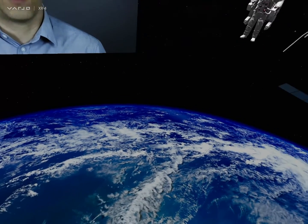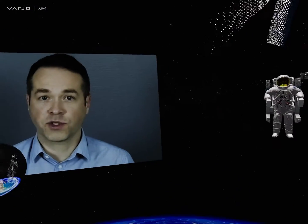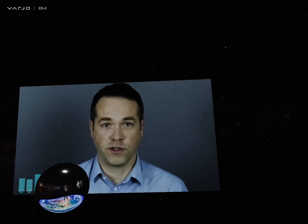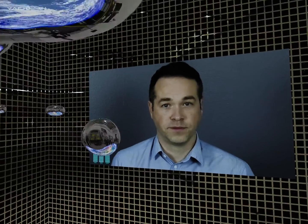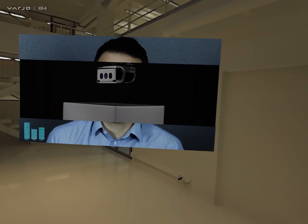We have been testing the new Vario XR-4 in this scenario, and the mixed reality pass-through Vario has achieved is remarkable. It allows for hyper-realistic simulations of the ISS.